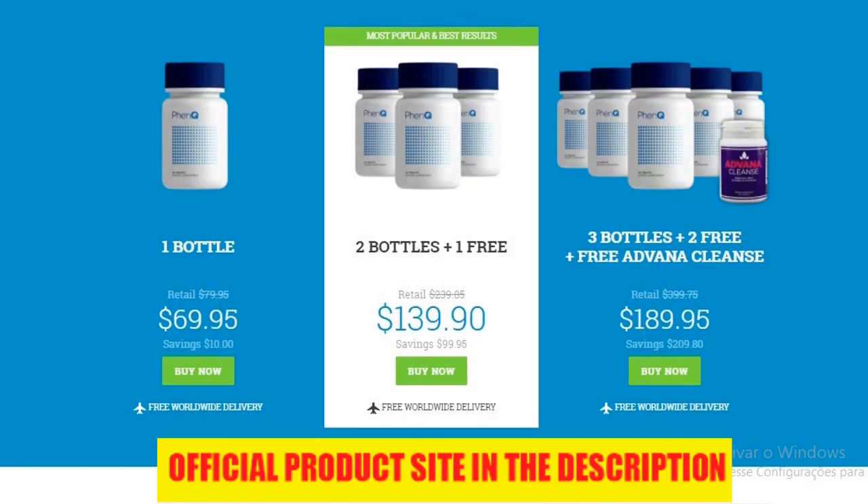Not only that, but FenQ has a really strong ingredients list, and in addition to that there are a ton of very positive reviews with before and after pictures that customers have posted, and those are quite impressive as well. FenQ comes in a bottle and contains 60 tablets, and all you have to do is take two pills a day — one with breakfast and one with lunch. Very simple, very straightforward.